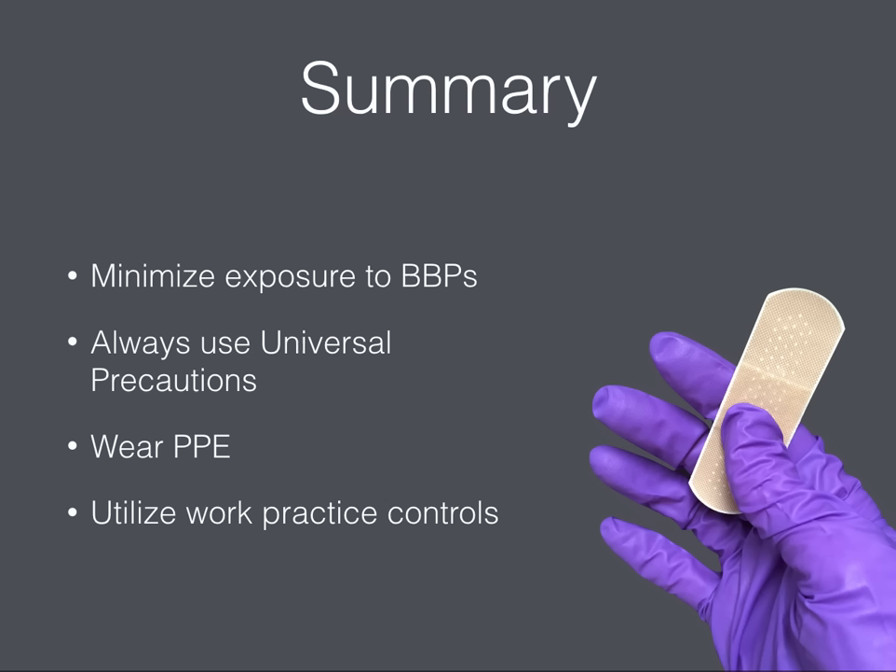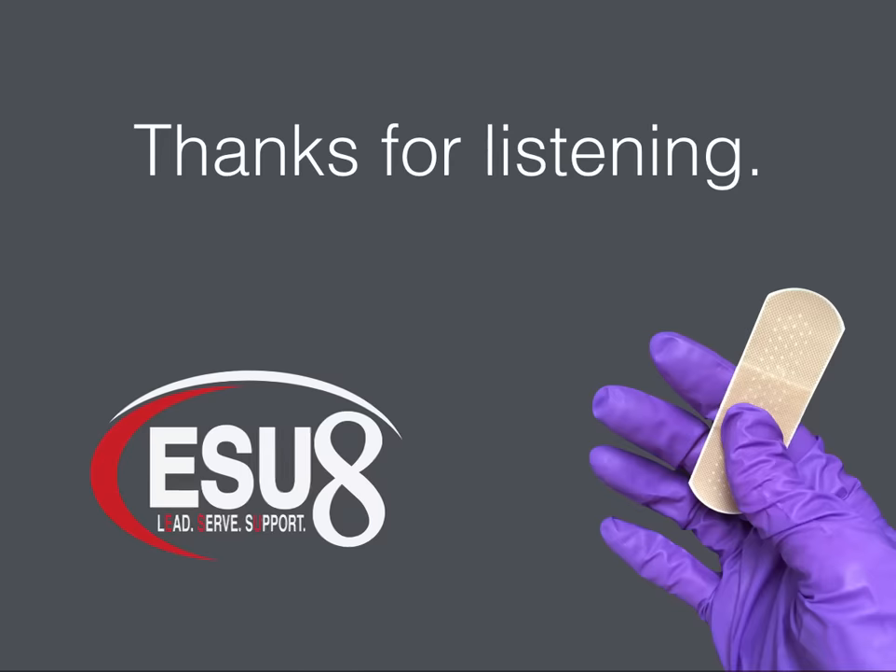In summary, you've learned a lot about bloodborne pathogens and how they are transmitted. Let's review some of the precautions you can take to protect yourself: minimize your exposure to bloodborne pathogens by always using universal precautions and wearing PPE when appropriate. Keep your environment clean, keep your hands washed, and utilize work practice controls. Please contact your school nurse if you have any questions about bloodborne pathogens. On behalf of the ESU8 school nursing staff, I hope that you have a fabulous and healthy school year.